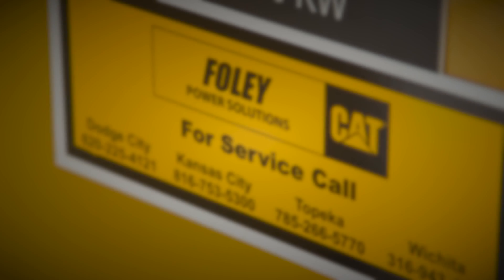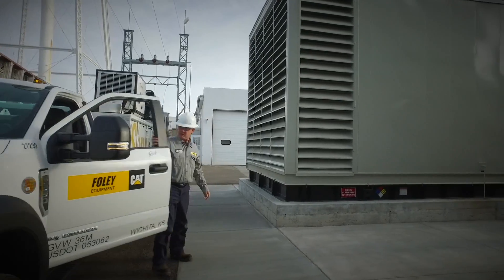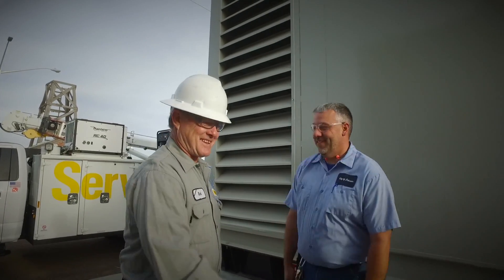Overall, CAT has served us really well. We have a good relationship with Cliff, who is our salesperson, and also Rick, the technician. He's been excellent. Love working with the guys. We like picking their brains and they like asking us questions too, and it works well back and forth.